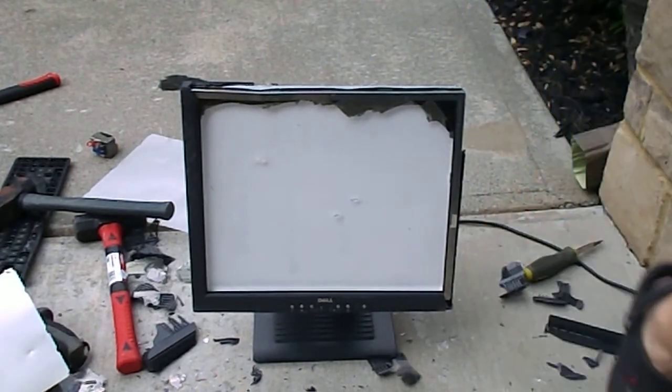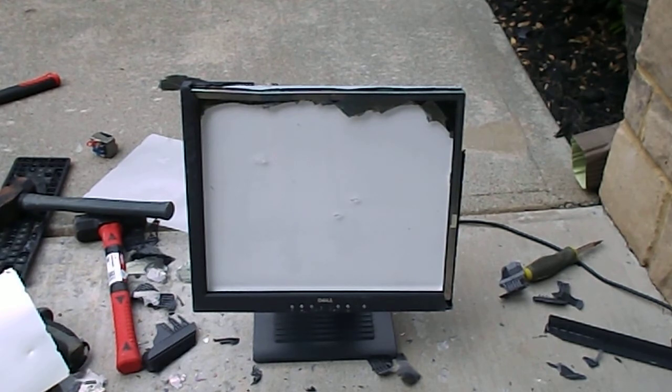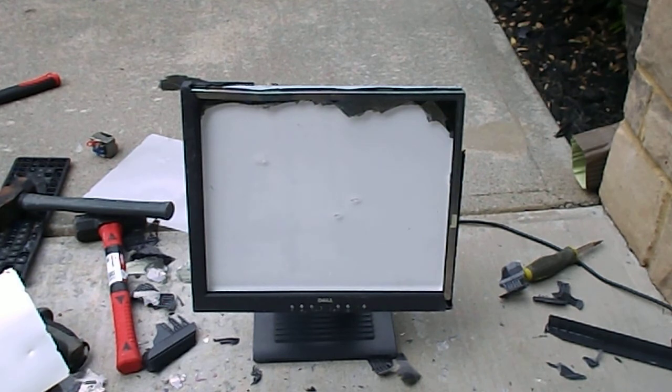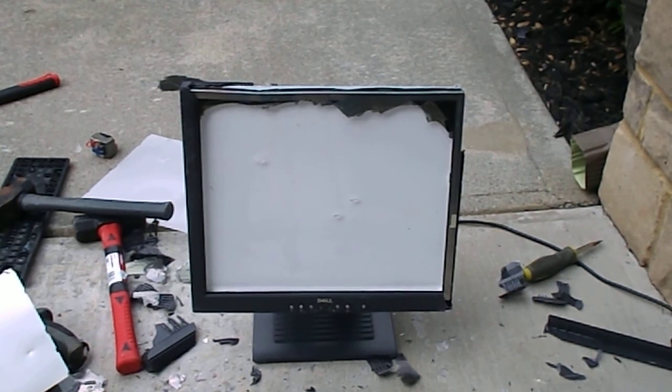Okay, I think that's where I'm going to end the video. Thank you guys for watching part one of destroying the Dell UltraSharp monitor. Come on and subscribe, turn on those notifications so you'll never miss another video — bye bye, comment if you want to.